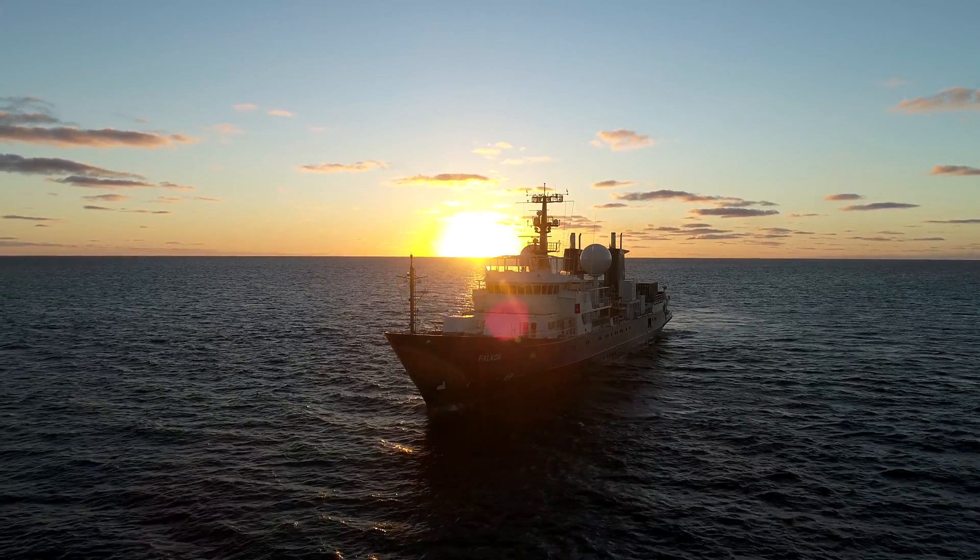Isn't it beautiful? The ocean, not the ship. I mean, the ship is cool too, but the ocean is just so massive and it's still very mysterious.